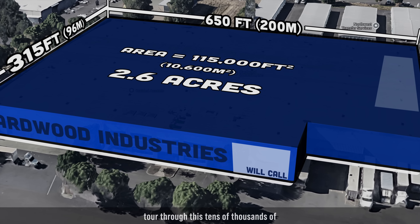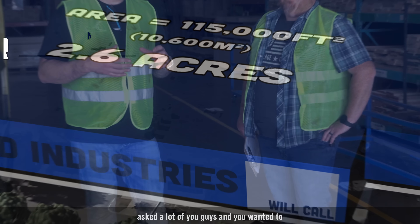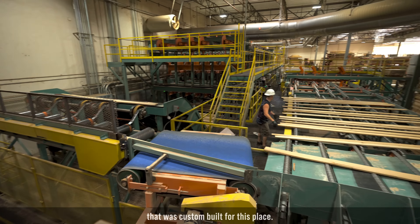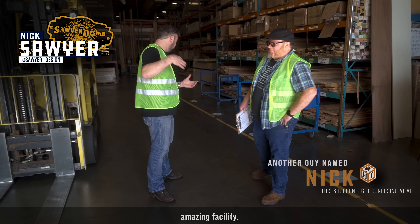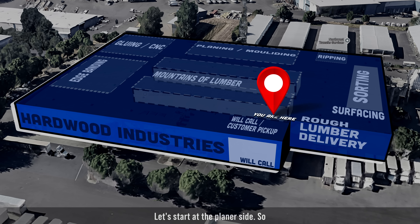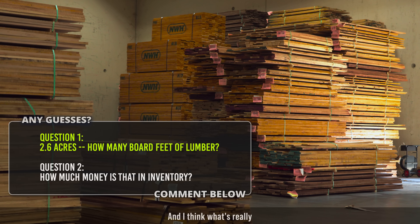Welcome everybody — we are at Hardwood Industries here in Sherwood, Oregon. I've got Nick with me and he's going to show us the tour through this tens-of-thousands-of-square-foot facility. You wanted to see the multi-million dollar lumber resorting machine that was custom built for this place, so let's get going on this tour.